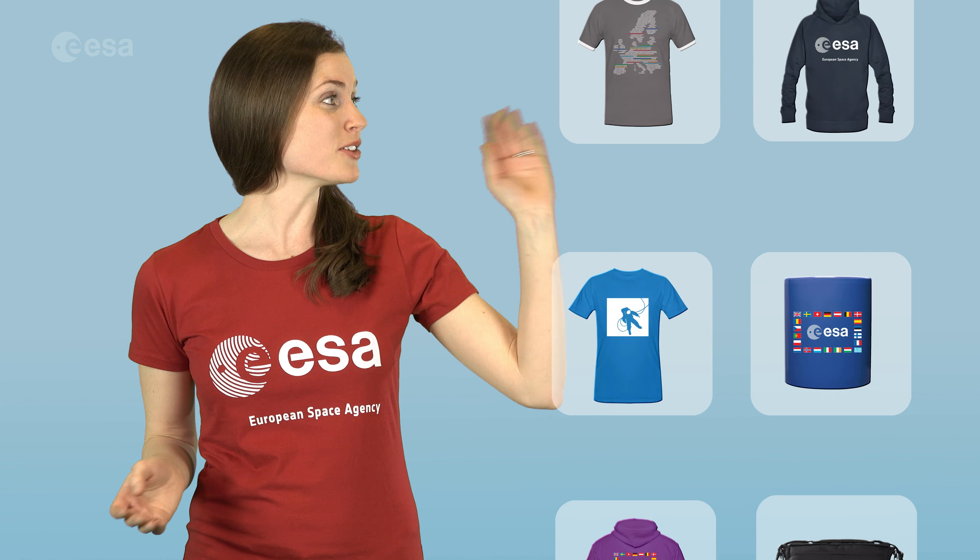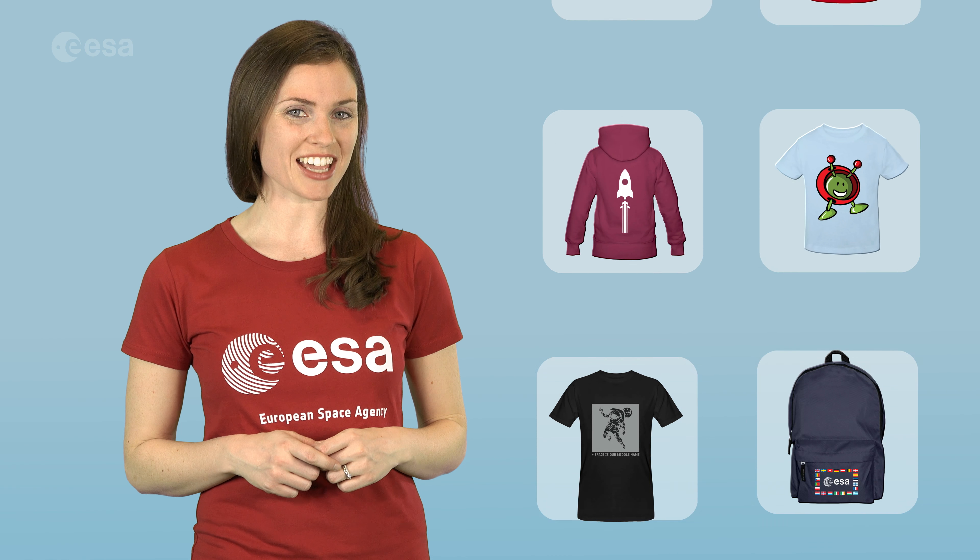Looking for a gift for the space enthusiast in your life? Or maybe something for yourself? Look no further. Isashop has something for everyone. Browse through our selection, and when you find what you like, just click.